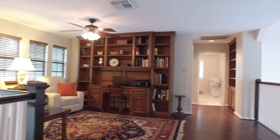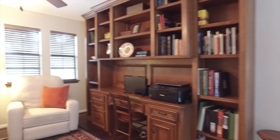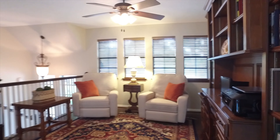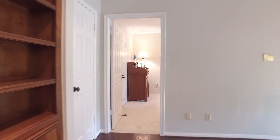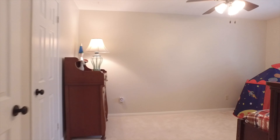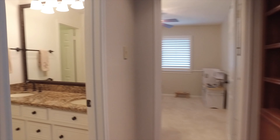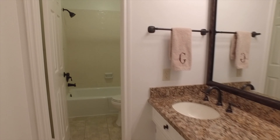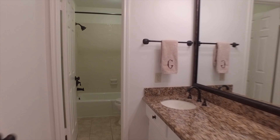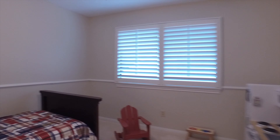This home has incredible built-ins in the game room with wood floors. There's a study station and more shelving as you continue on through the home. The lovely additional bedrooms and bathrooms are perfect for everyone in your family.